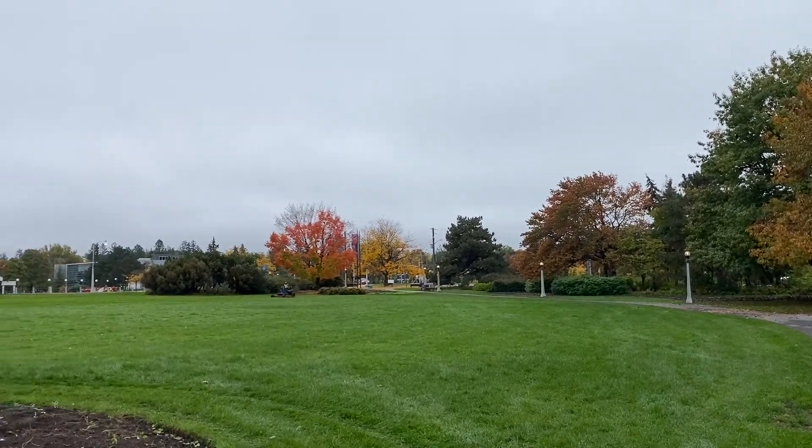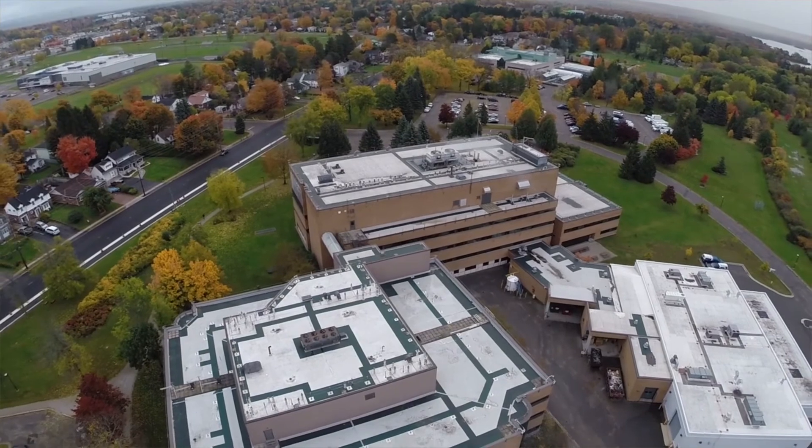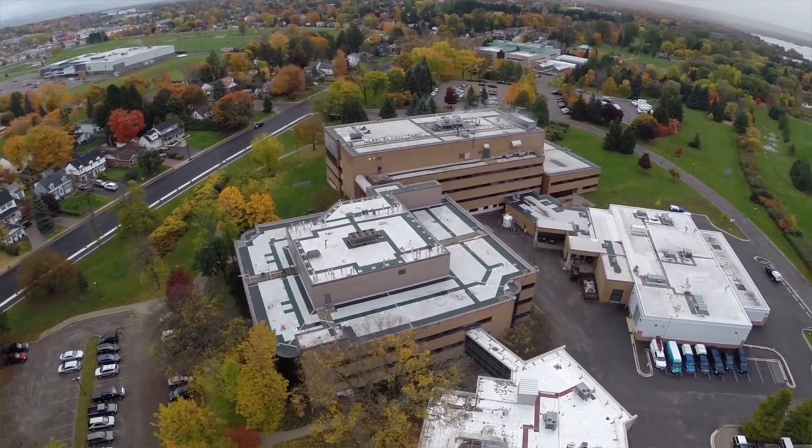Hello everyone and welcome again to the Natural Resources Canada series on urban trees. I'm Ken Farr, a dendrologist with the Canadian Forest Service here at NRCan. Today we're going to be talking about some of the urban trees that are common in the area and that would be useful as trees for planting on properties and in and around spaces in your community.